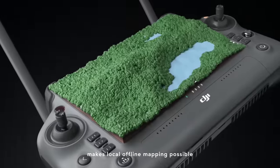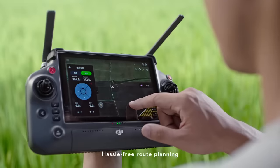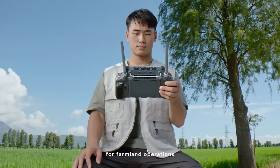The all new intelligent remote controller and D-RTK 2 mobile station makes local offline mapping possible. Generate precise 3D routes for hilly orchard terrain — hassle free route planning for farmland operations.